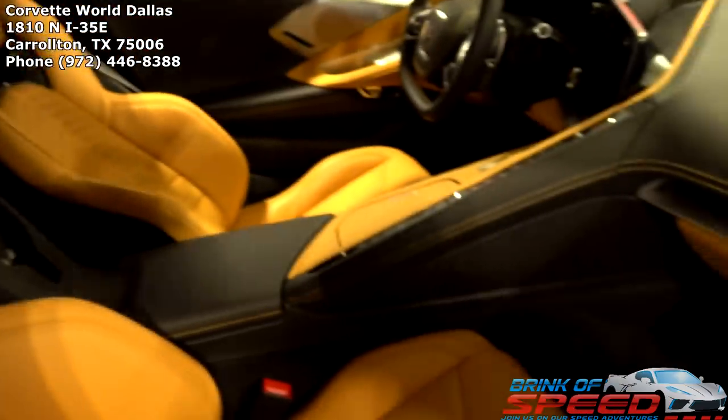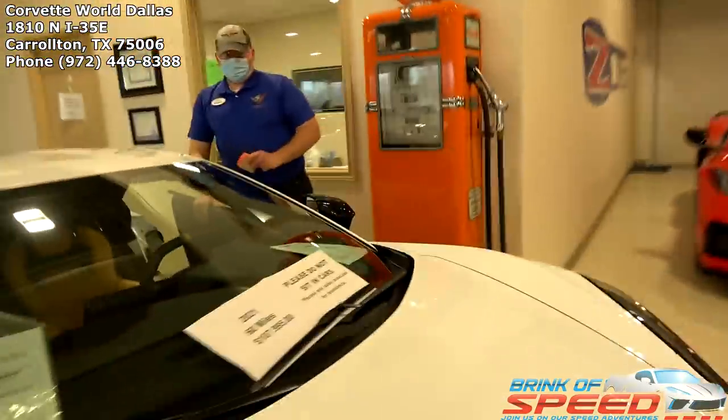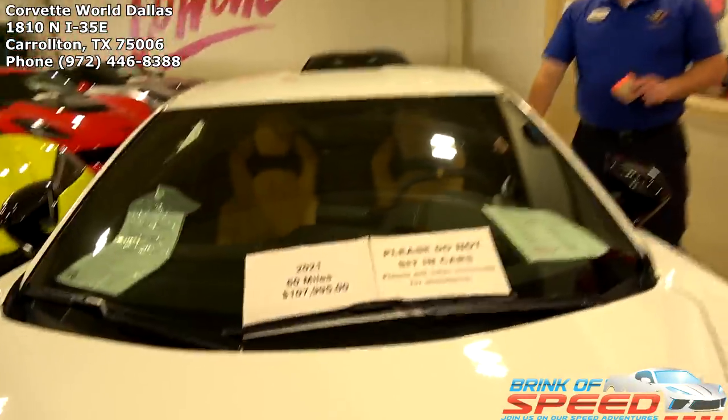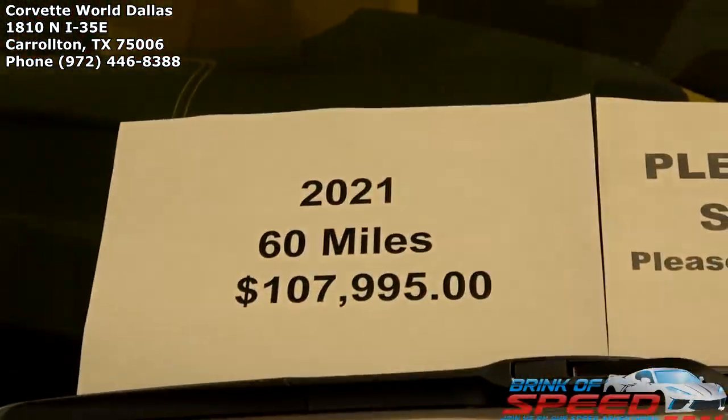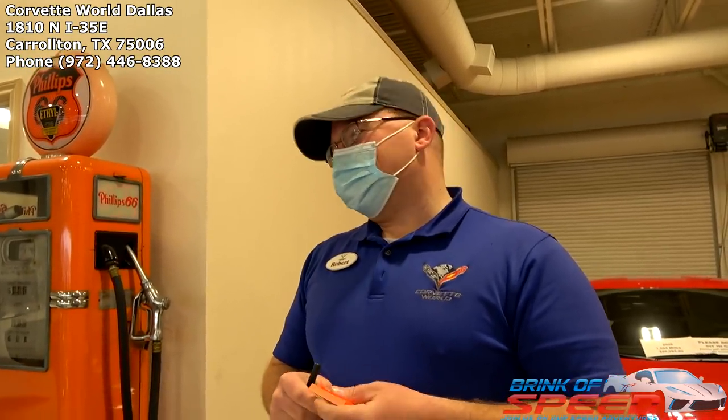It's got the black leather as well, and this is a 3LT. This one has 60 miles on it — and don't you just love seeing that 2021 badge on there? That's so cool. $108,000. As mentioned in the previous video, we now have wireless Apple CarPlay and Android Auto on the 2021.